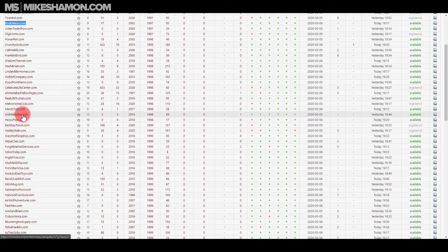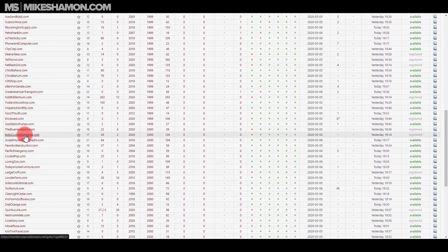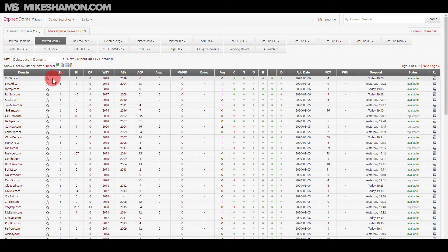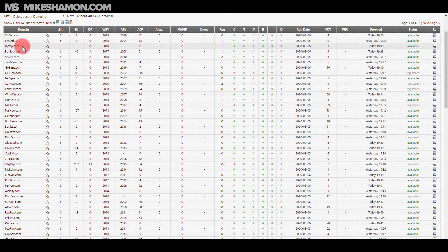Going through more results: Backbay Travel, irishwebsites.com, Real Life Truman — it's a pretty cool way to browse. The tool shows you backlinks, domain pop, and character length for each domain. Character length is actually a very useful column to sort by.